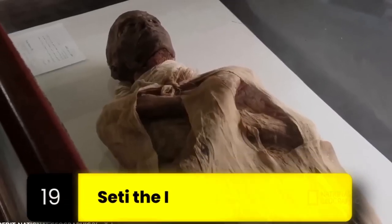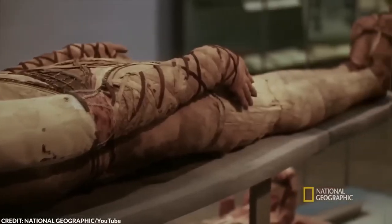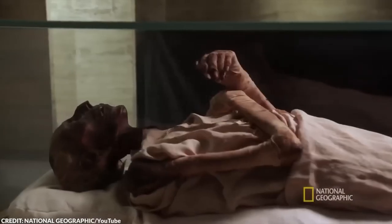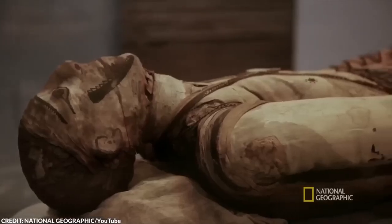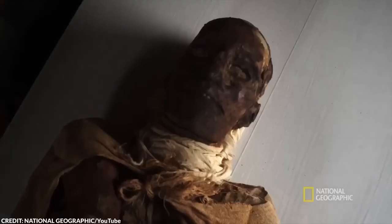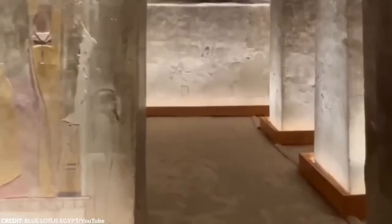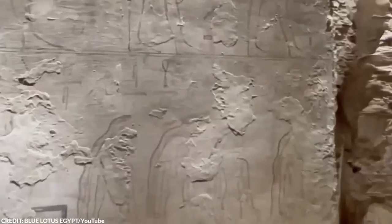Number 19: Seti I. Seti I, the father of Ramses the Great, was a ruler who left a significant mark on Egypt, both through his military conquests and his monumental constructions. Among the most significant discoveries in ancient Egypt is his tomb, known as KV-17 in the Valley of the Kings. Giovanni Battista Belzoni discovered the tomb on October 16, 1817, and to this day it stands as one of the most lavishly decorated and largest ever constructed. It was designed to ensure his journey to the afterlife was as glorious as his reign, covered floor to ceiling with intricate murals and reliefs depicting various deities and astronomical motifs, illustrating the ancient Egyptians' deep connection to the cosmos and their gods.